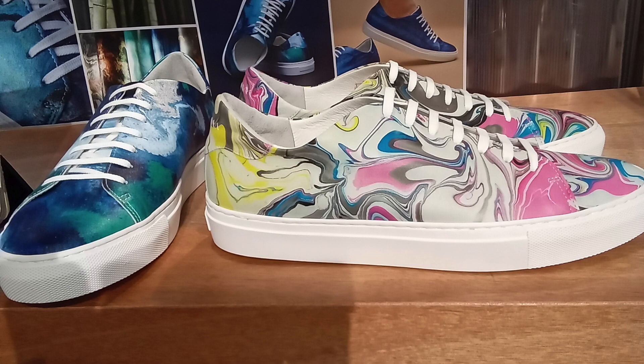Where can we buy your sneakers? We have retail shops in Japan — in Tokyo and Osaka — and you can also buy them online worldwide.